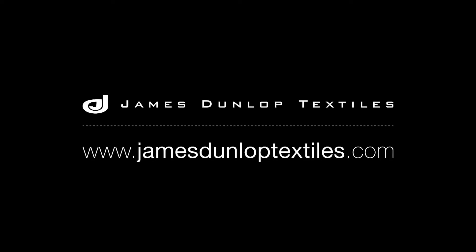Visit jamesdunloptextiles.com for more information on this gorgeous collection.